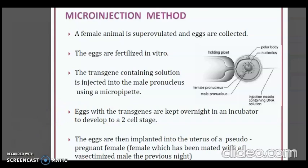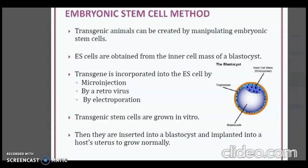The second method is the embryonic stem cell method. Transgenic animals can be created by manipulating embryonic stem cells. Embryonic stem cells are obtained from the inner cell mass of a blastocyst. The transgene is incorporated into the embryonic cell by microinjection, by a retrovirus, or by electroporation. Transgenic stem cells are grown in vitro and then inserted into a blastocyst and implanted into a host uterus to grow normally.